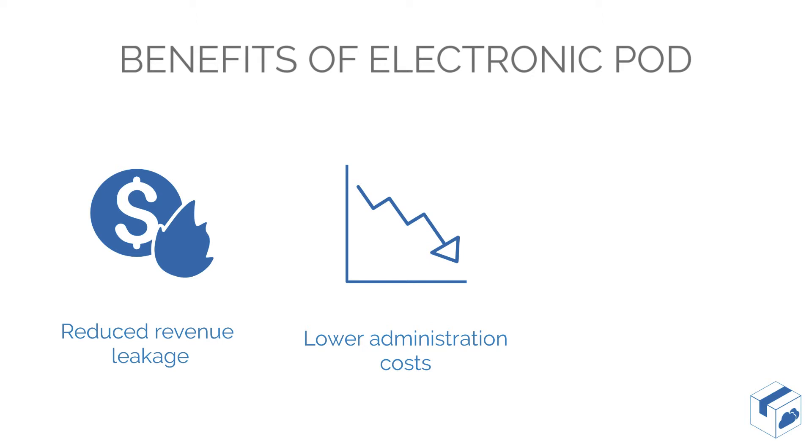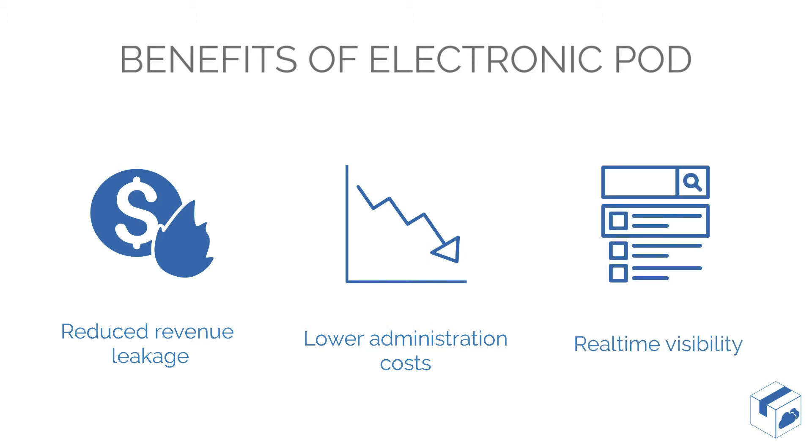Manually checking and cross-checking driver's paperwork at the end of the day or the following day is time-consuming and prone to error. Removing this process through electronic capture and automation significantly reduces the cost of administration, improving overall profit.